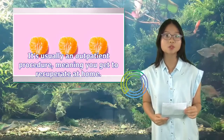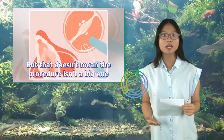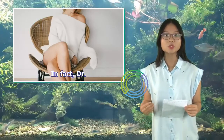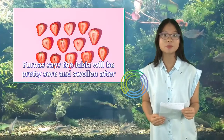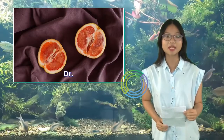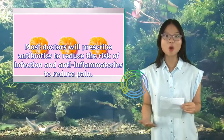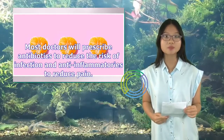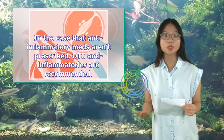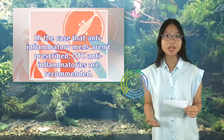What can you expect from aftercare and recovery? It's usually an outpatient procedure, meaning you get to recuperate at home. But that doesn't mean it isn't a big one. Dr. Furness says the labia will be pretty sore and swollen after. Dr. Din advises folks to take at least three to seven days off work. Most doctors will prescribe antibiotics to reduce the risk of infection and anti-inflammatories to reduce pain. In the case that anti-inflammatory meds aren't prescribed, OTC anti-inflammatories are recommended.